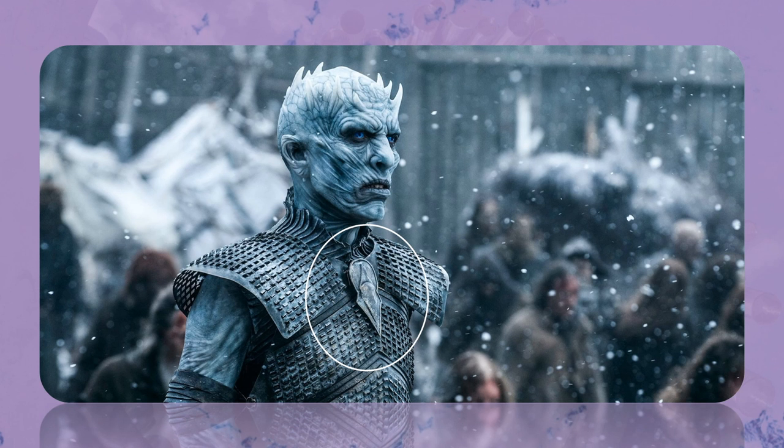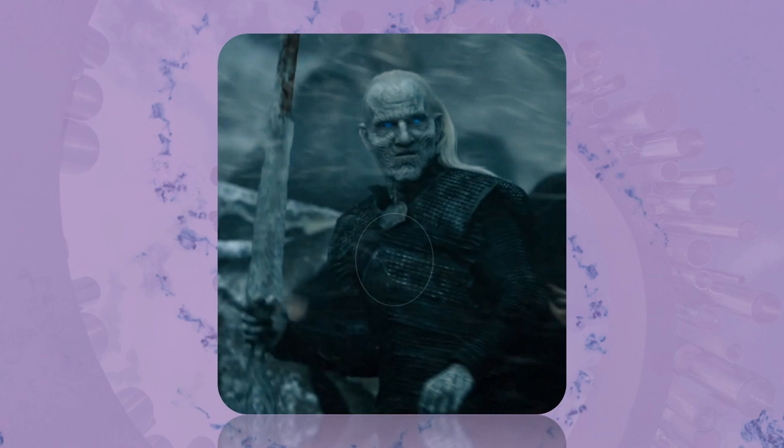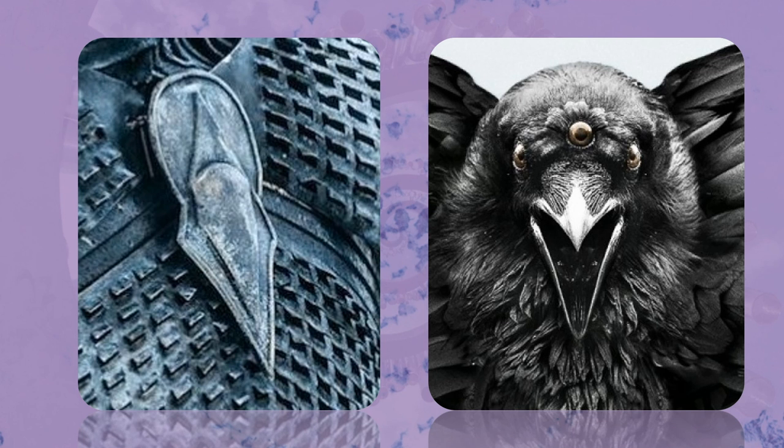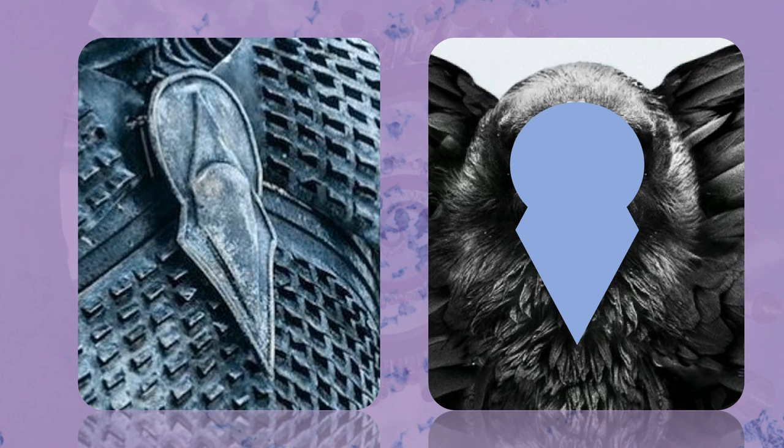Night King's Sigil: One of the most questioned embellishments in the Game of Thrones series is this little metal detail on the Night King's breastplate. You'll see slight variations of it in other White Walkers as well. When I first saw it, I thought it looked like a typical needle threader you might find in a sewing kit. YouTuber the Last Harpy stated in one of his videos that the symbol looks like the face of the Three-Eyed Raven — the shape certainly lines up with the head and beak. Let me know what you think in the comments below.